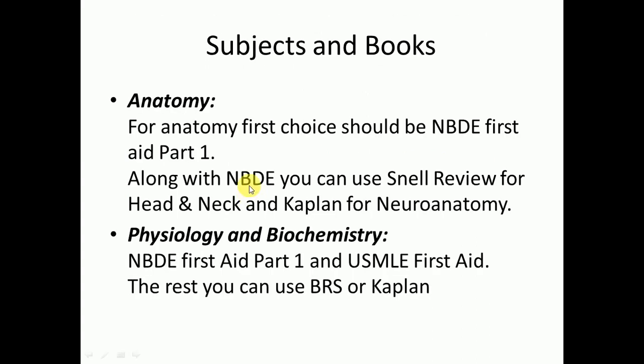For anatomy, use NBD First Aid along with Snell Review for head and neck and Kaplan for neuroanatomy. For physiology and biochemistry, use NBD First Aid Part 1 and USMLE First Aid; the rest you can cover from BRS or Kaplan, depending on your choice.